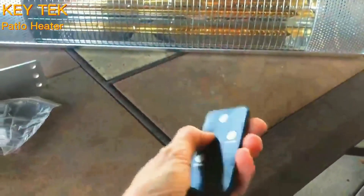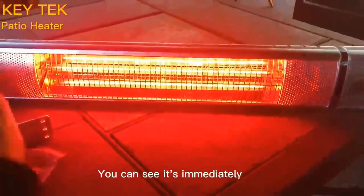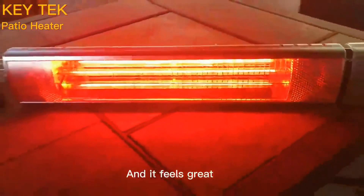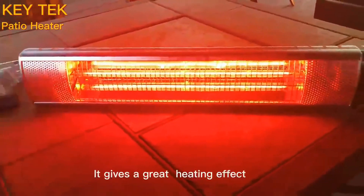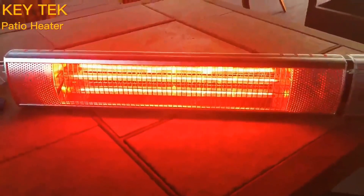One-Year Warranty. There are no replaceable parts inside the heater, so when your product has any quality problems, we will provide you with a brand new product. Key TEK heaters will expel winter coldness and send spring warmth to you and your family because of great rust protection and water resistance.